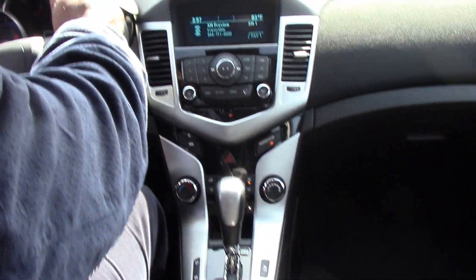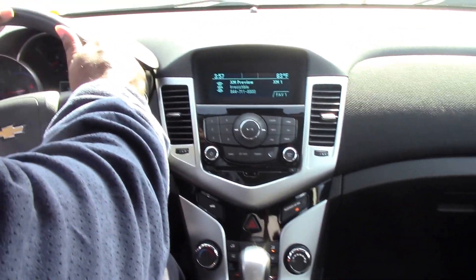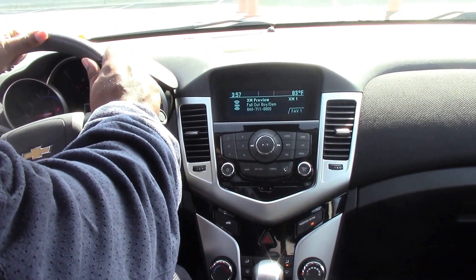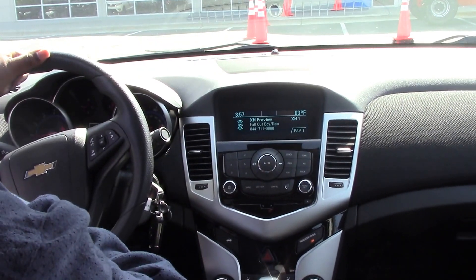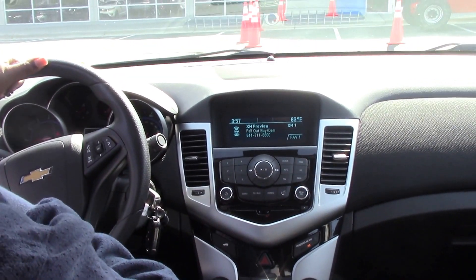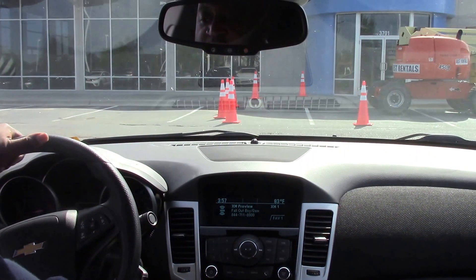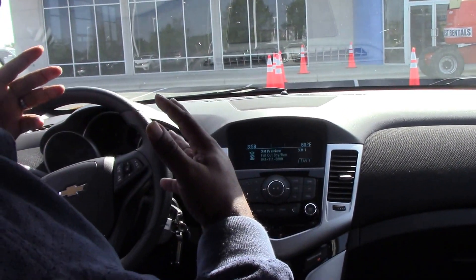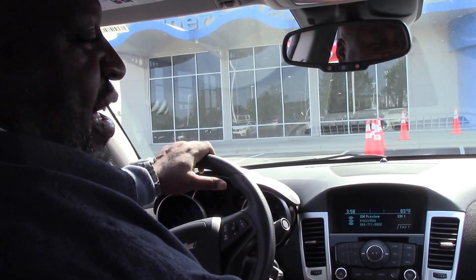This car is really nice for the price — being a 2016 with under 20,000 miles. You need to come look at this car because it's not going to be here long. I am Rossi Pittman, Hubert Vester Honda. 252-399-0800. It's loaded — y'all have a great day, and thank you very much.